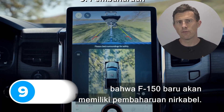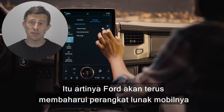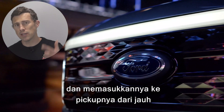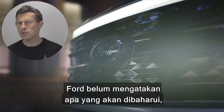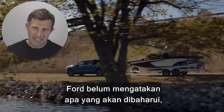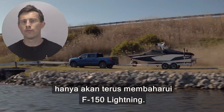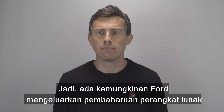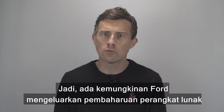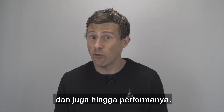Ford has confirmed the new F-150 will be compatible with over-the-air updates, meaning Ford will be able to continuously tweak the car's software and upload it to your truck remotely via its built-in internet connection — much like Tesla does. There's a chance Ford will roll out software updates that boost the truck's range and potentially its performance as well.